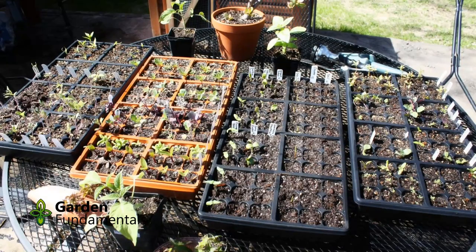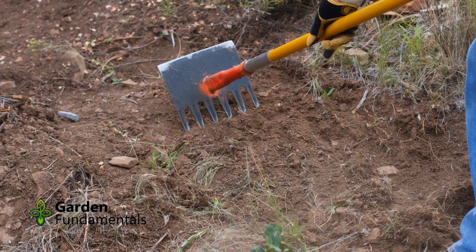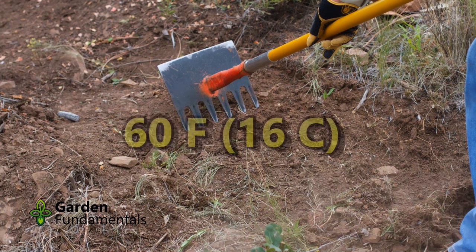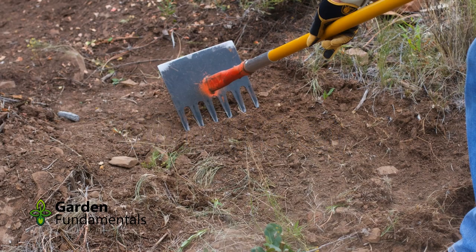If you are going to start seeds indoors, start them about 4 weeks before the last frost date and plant outside about 2 weeks after the last frost date. The soil should be warm enough by then so that the seedlings will start growing right away. If you want to seed direct, you need to wait until the soil is about 60 degrees Fahrenheit or 16 degrees centigrade, which happens 2 or 3 weeks after the last frost date.